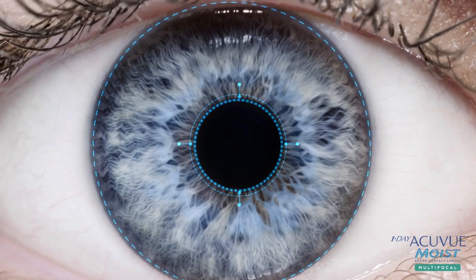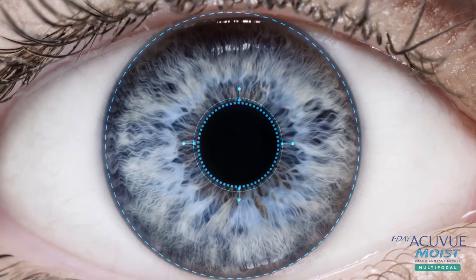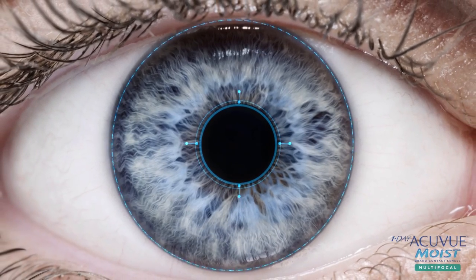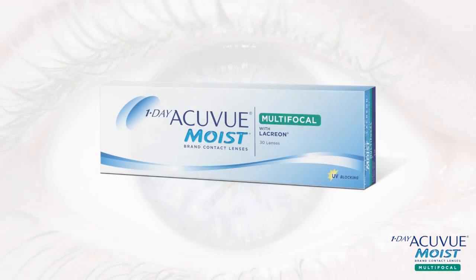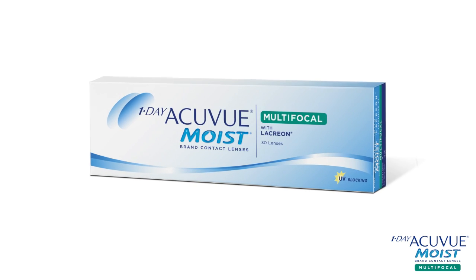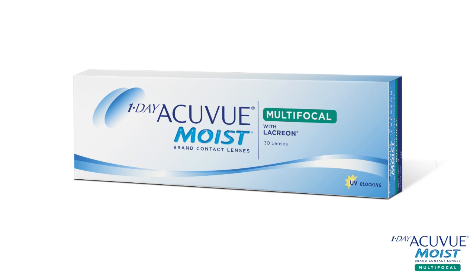From the AccuView brand, the number one selling brand of contact lenses around the globe, comes a vision care solution that allows you to better address the vision, fit, and comfort needs of the presbyopic eye. One Day AccuView Moist Multifocal helps you continue excellent care as your patient's vision evolves into presbyopia.